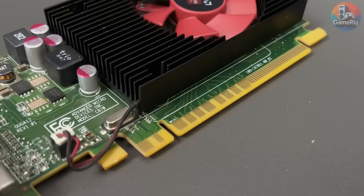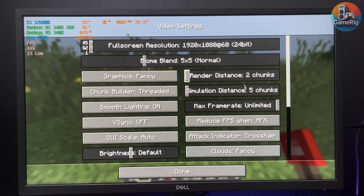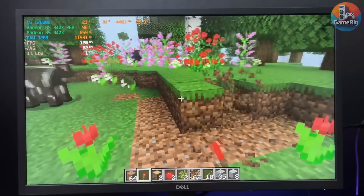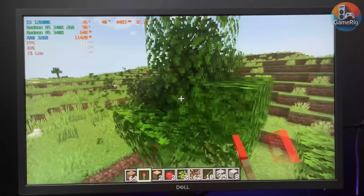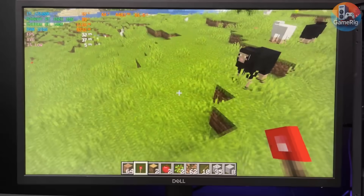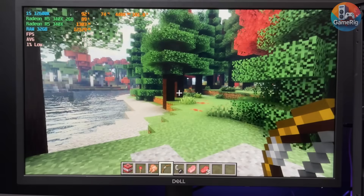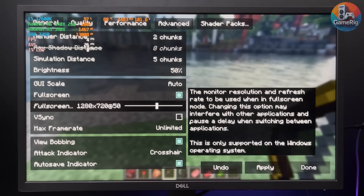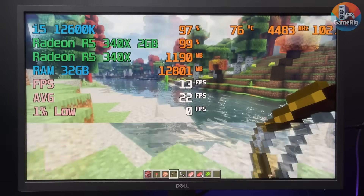Now the real question: can this thing run Minecraft, and more importantly, can it handle shaders? I'll start with the absolute minimum settings — two chunks at full HD. Surprisingly, the FPS isn't bad at all, shooting up to around 140 FPS. Moving into a forest it drops to about 110, with a bit less stability, but still totally playable. Bumping the render distance to 8 chunks still feels smooth and easy. Then I push it all the way to 32 chunks — that's where things start to fall apart, with FPS dropping to around 30. Now for the real stress test: shaders. Using Bliss at minimum render distance, performance absolutely collapses to around 3 FPS. Dropping to 720p barely helps, hovering around 7 FPS, and even at the lowest possible settings it only climbs to about 12 FPS.